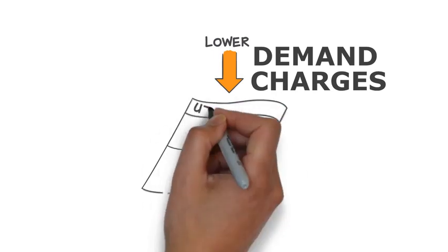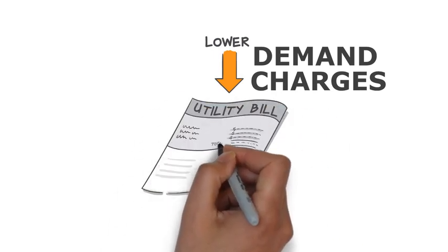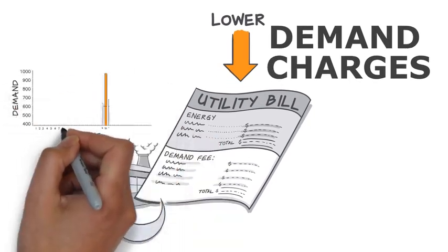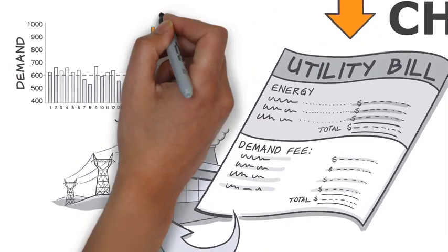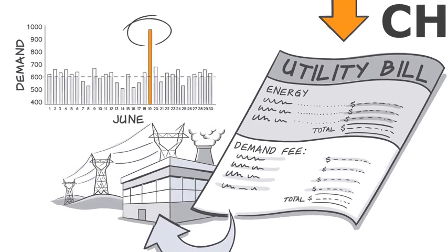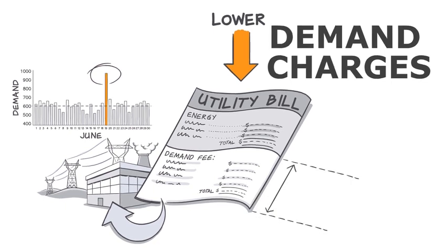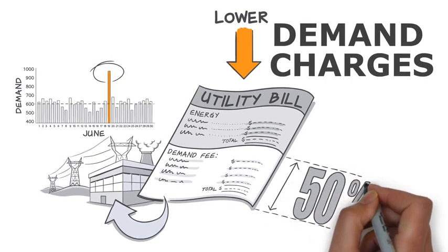Your electric bill has two parts: energy charges and demand charges. Demand charges are a cost you pay based on the highest electricity usage, or demand, within your billing cycle. Demand charges can end up being a significant portion of your electricity bills — as much as 50% or more.